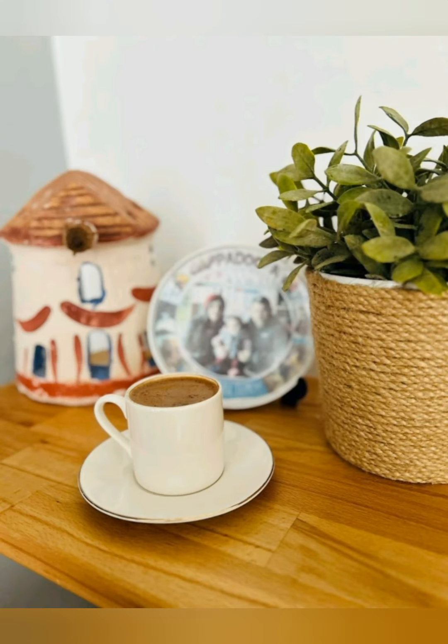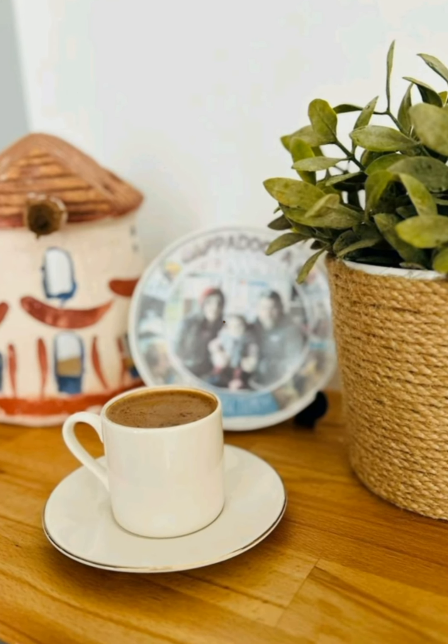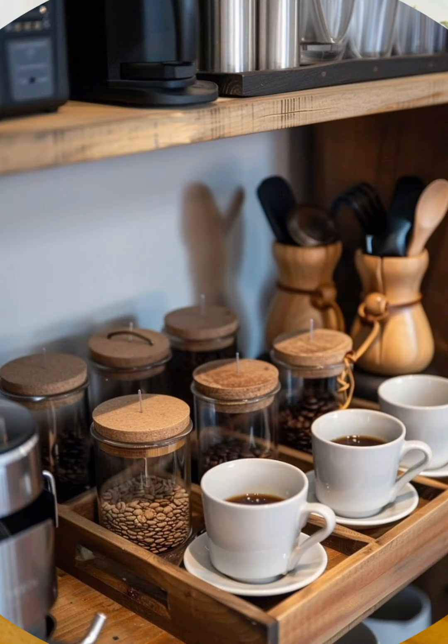Add vintage mirrors. Vintage mirrors, especially those with ornate frames, can add elegance and help make your room feel larger and brighter.